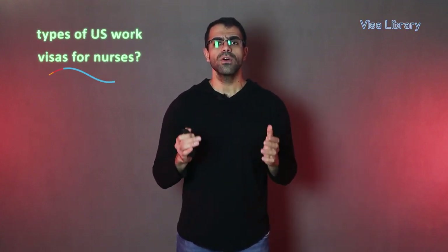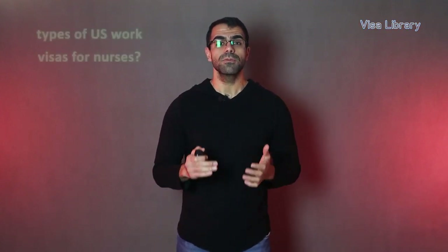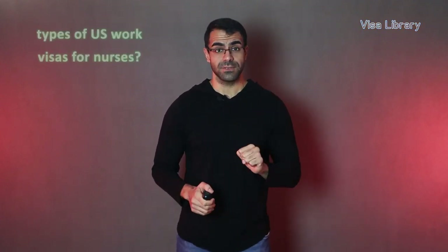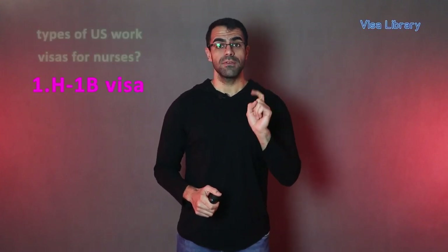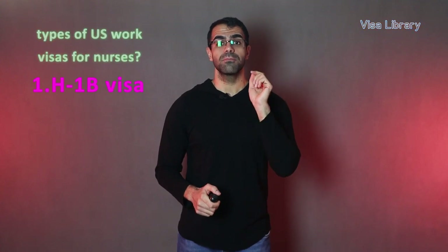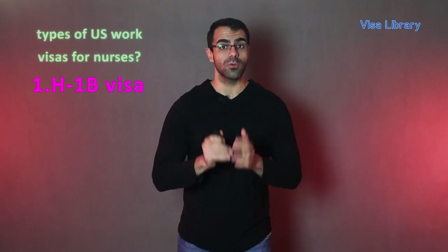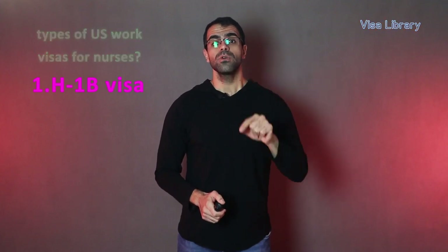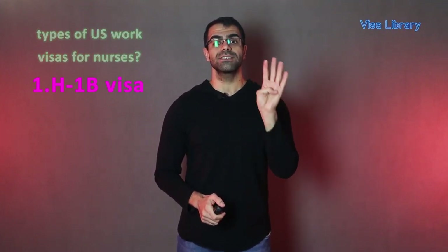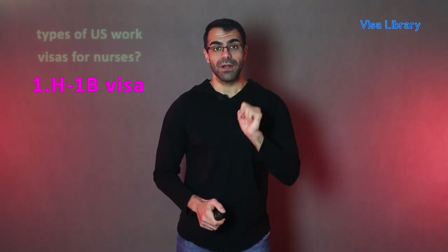What are the types of U.S. work visas for nurses? Because nurses are in short supply in the U.S., there are several options to immigrate there as a nurse. Number one: H-1B visa. It is for professional nurses to work temporarily in the U.S. Your potential employer would have to show that your nursing profession is a specialized occupation. For this, the USCIS employs a four-branched test.